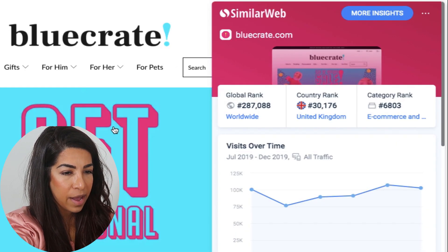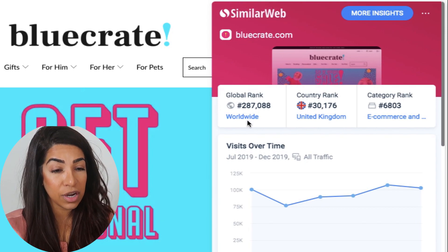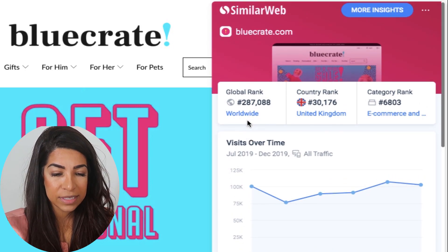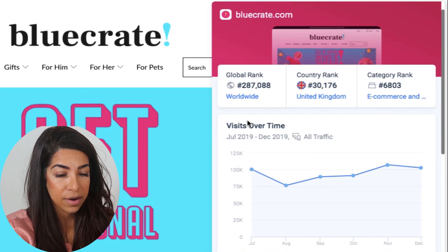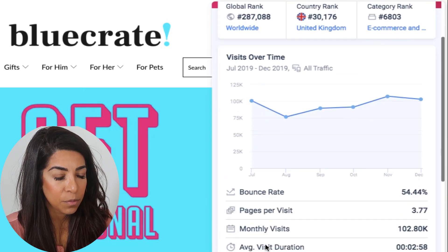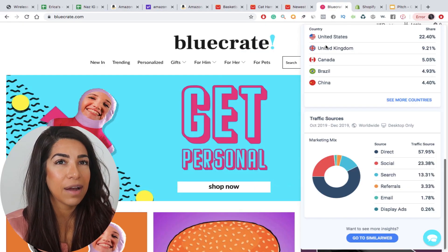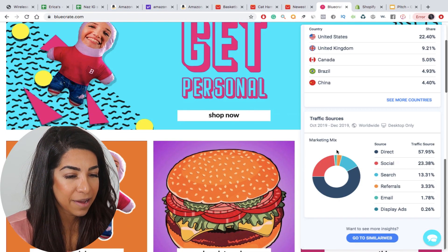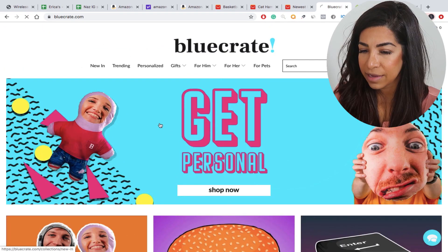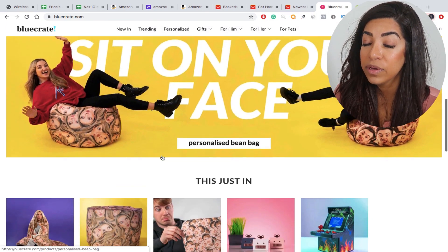If you go to SimilarWeb up here, it basically shows you how many visitors that store is getting — for any page it shows you average monthly visits. They have about 100,000 monthly visitors, so they're doing pretty good. As you can see, most of their traffic is coming from tier-one countries — US, UK, and Canada — which is one way to confirm they have legit visitors. The main page is just pretty simple, they're not doing anything crazy.